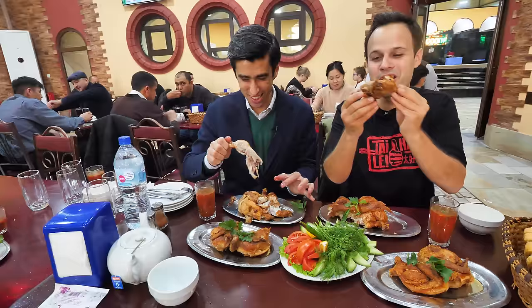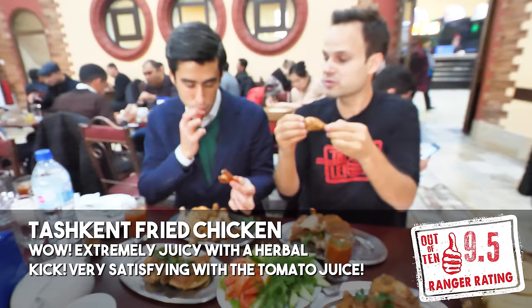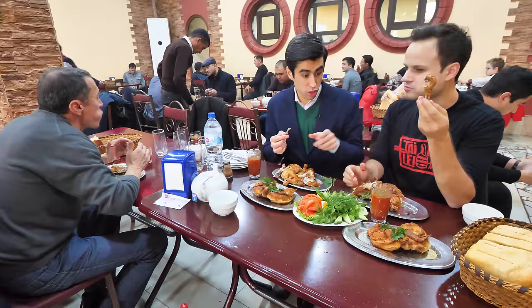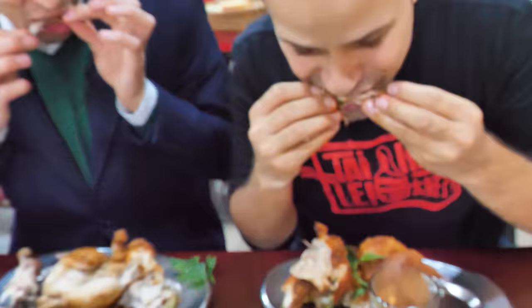Mmm, oh wow — it is so juicy with butter. It's perfectly plump, juicy. You can feel the butter — butter fried chicken with a little herbal, salty broth goodness. You've got to try this, man. And then you wash it down with this tomato sauce. Cheers, brother. Mmm, nice — wow, refreshing. That's like a salsa — you can just dip your chicken in. With it. Juicy chicken. It's the best duo. Mazali. Thank you.